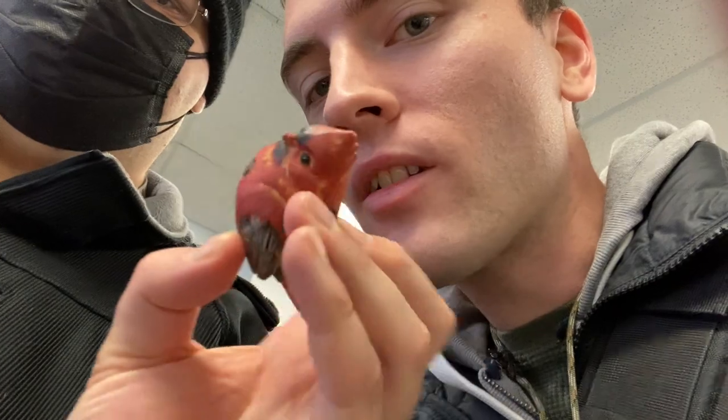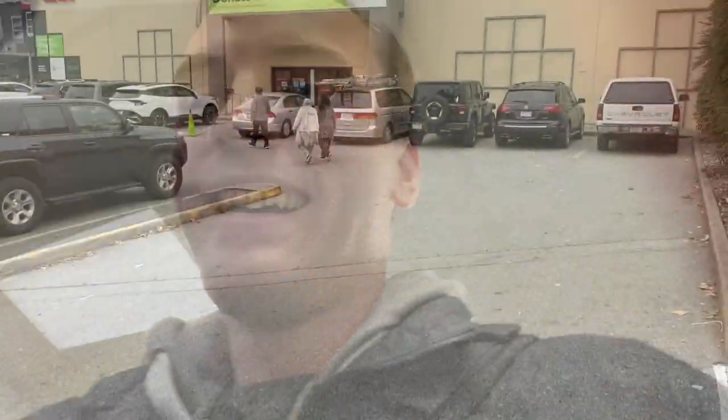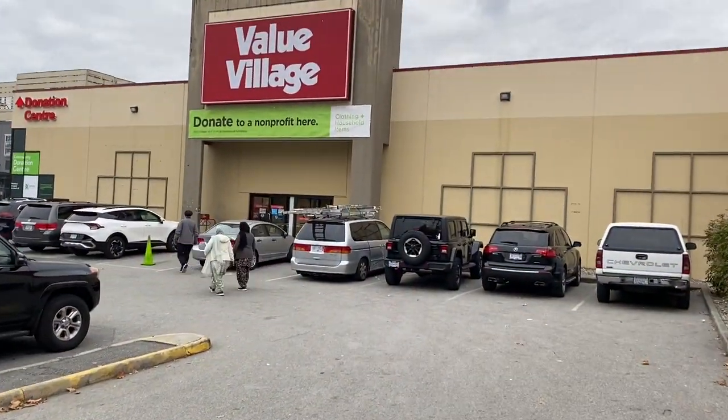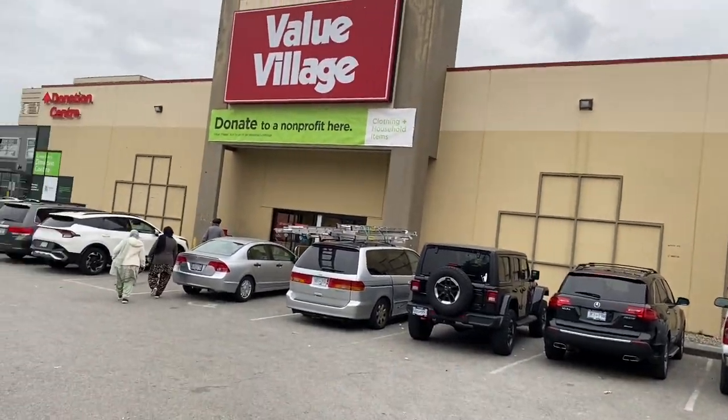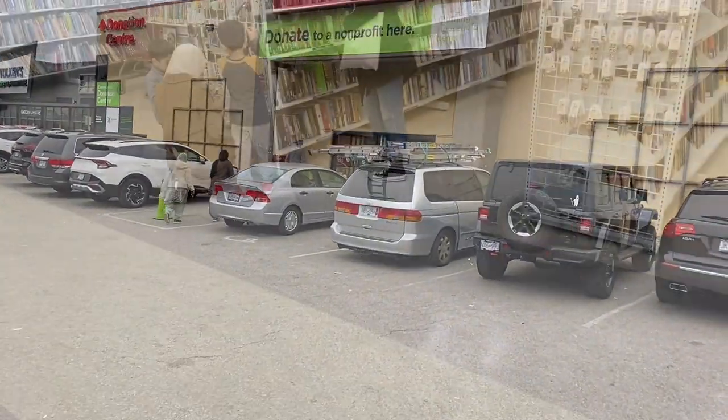Second thrift store - not that great, not much. Jordan got a nice little find though. Now we are at the last location, the big Value Village. Jordan, do you think we're gonna get lucky? 'Oh, we always get lucky here, bud.' Okay, let's go.